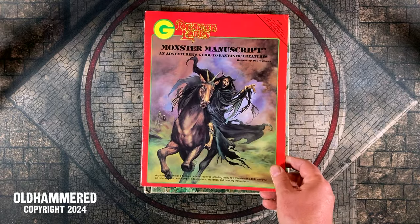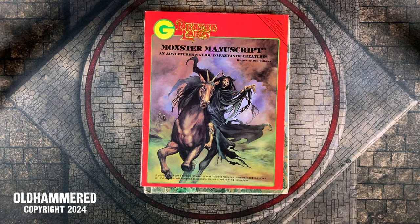Okay folks, that is a sampling of creatures from Grenadier Model's Monster Manuscript, a strange RPG artifact from the Roaring 1980s. Please let me know what you think about all this in the comments section — I'm curious to read your reactions. Thanks very much for stopping by today. I hope wherever you are the kobolds are under control. Stay frosty, and we'll see you next time.